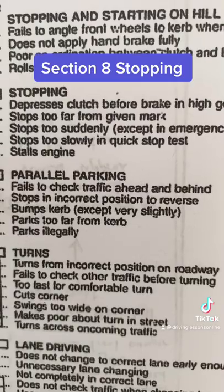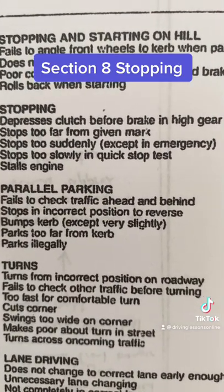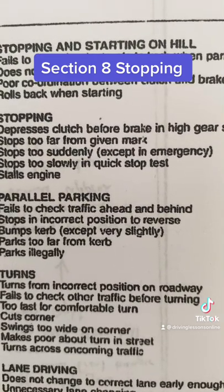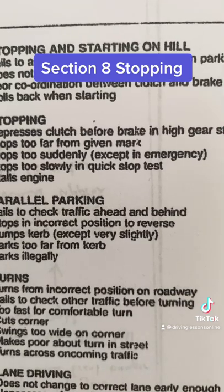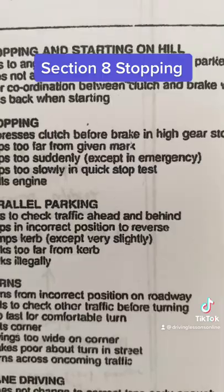Your seatbelts will hold you back nowadays. Back in the old days, you'd have two holes in the windscreen, but that's different now. There's a ride-down effect built into cars. The next section — stops too slowly in a quick-stop test — is written specifically for motorcycles, and that's very important. You've got to be able to stop fast enough.